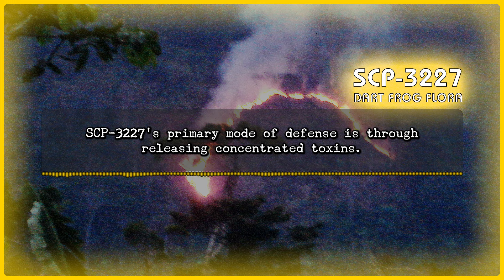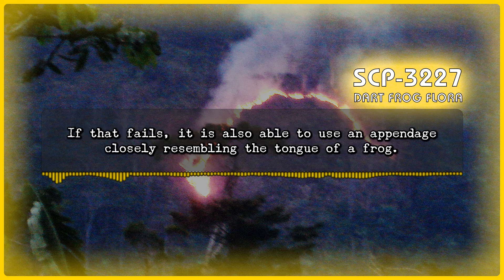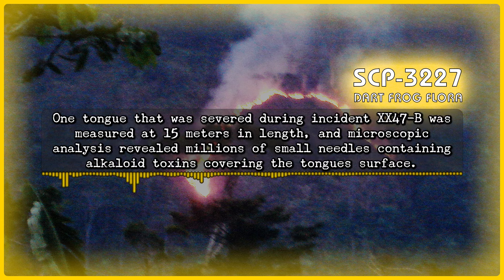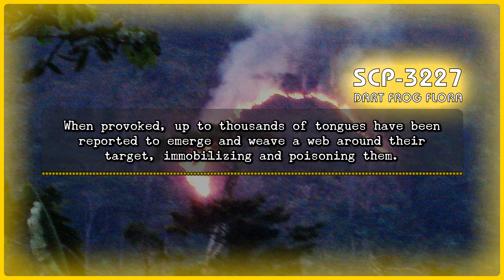SCP-3227's primary mode of defense is through releasing concentrated toxins. If that fails, it is also able to use an appendage closely resembling the tongue of a frog. In emergencies, SCP-3227 will open a large number of small holes on the ground, plants, and trees, where multiple frog tongues are able to shoot out. One tongue severed during Incident XX-47B was measured at 15 meters in length, and microscopic analysis revealed millions of small needles containing alkaloid toxins covering the tongue surface. When provoked, up to thousands of tongues have been reported to emerge and weave a web around their target, immobilizing and poisoning them.